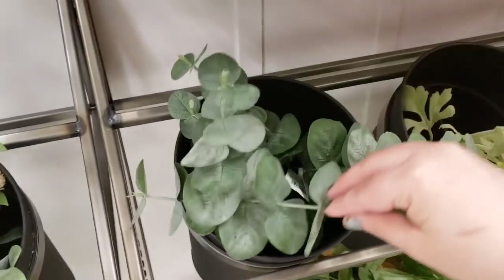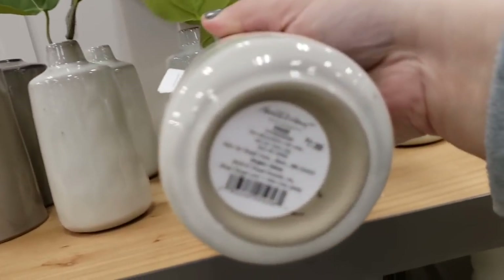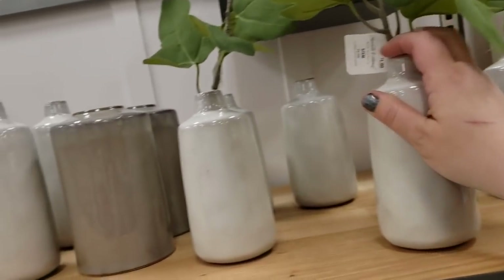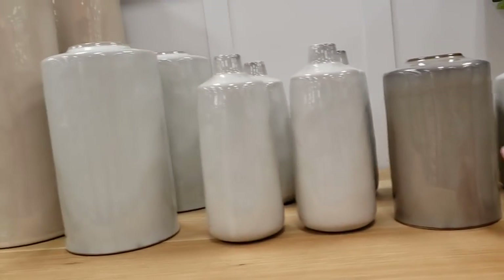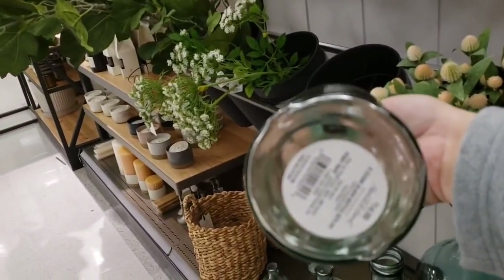Eucalyptus stems — $3.99 a stem. These are beautiful, simple and elegant. So pretty. This glass bottle is gorgeous too — $14.99.